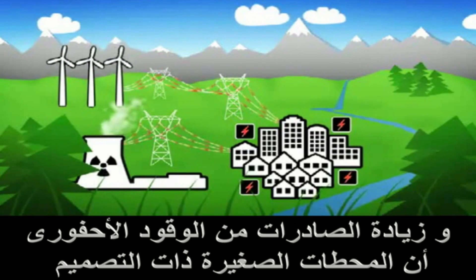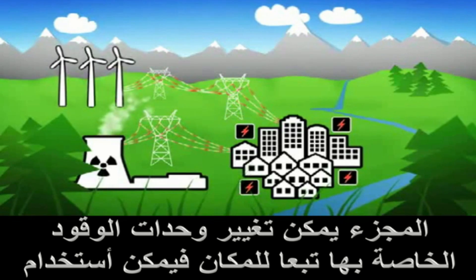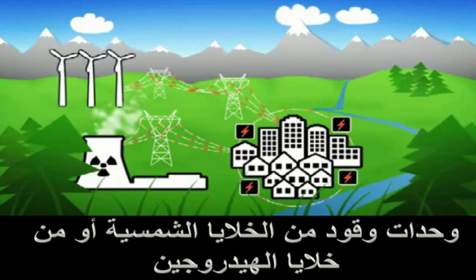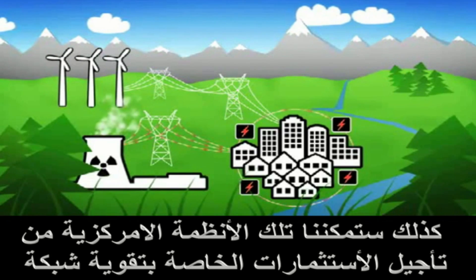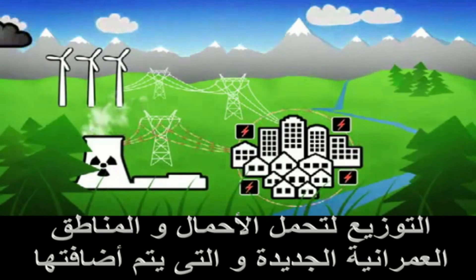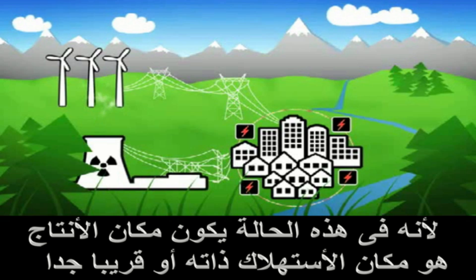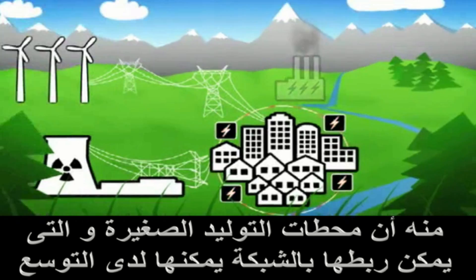Decentralised CHP plants from Statoil's subsidiary EC Power modulate instantaneously and can be connected to the local power grid. They can compensate locally for unstable wind power, reduce vulnerability in the power supply during extreme weather conditions, reduce power loss through the grid, and reduce the use of expensive polluting extra capacity.